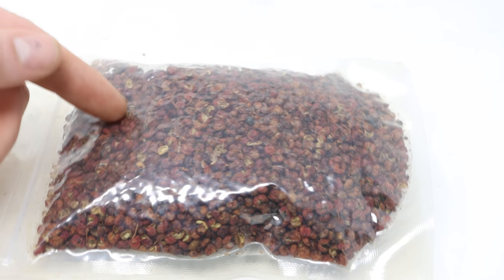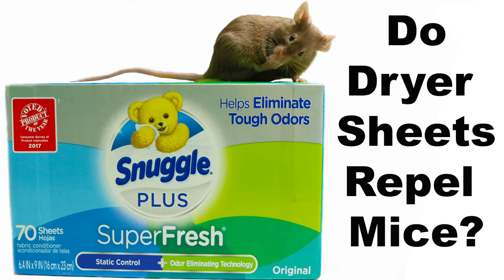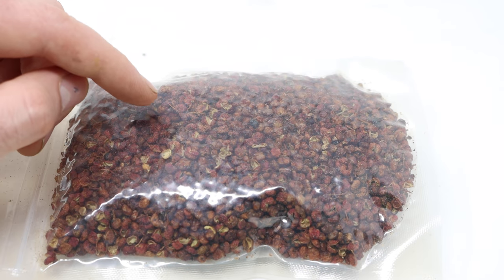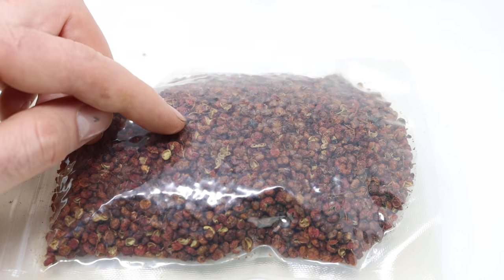Every day on this channel, I receive comments from viewers asking if there's something that repels mice and rats. We've tested out peppermint oil, mothballs, dryer sheets, soap, and the world's hottest peppers. So far for mouse mythbusters, not a lot of things have actually worked, but today for Mousetrap Monday, we're gonna try out this Chinese spice to see if it deters rodents.